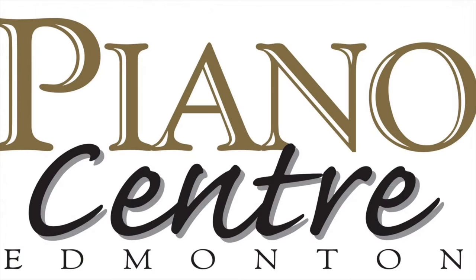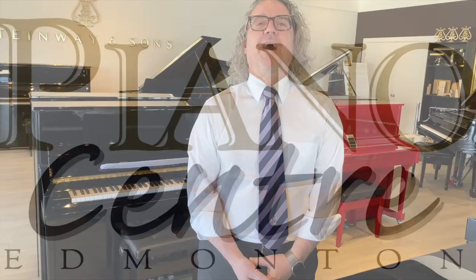Oftentimes people come shopping for pianos with barely any understanding at all of what makes a piano good or bad. Hi everybody, welcome back to Piano Center. We thought we'd do a video today about something that happens multiple times every single week — people will come in and say they need to get a piano but honestly they just don't know very much about pianos at all. We thought we'd spend a few minutes giving you some ideas on what makes a piano a good piano. Hope you enjoy it!